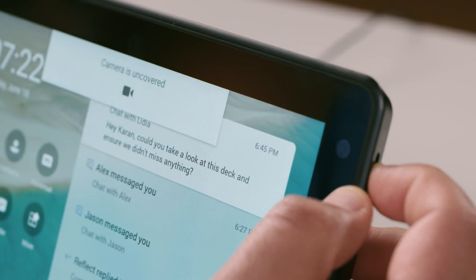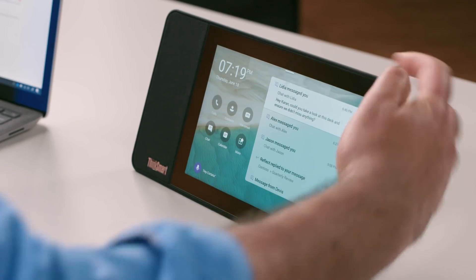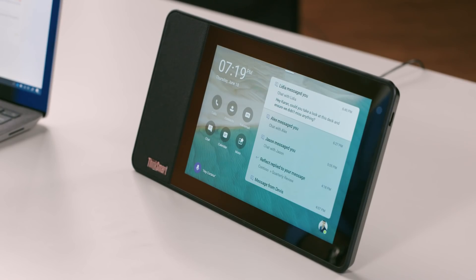Of course, privacy is top of mind — the Teams display comes with physical buttons to toggle your camera shutter as well as your mic, so you're always in control. So there you have it: a ton of great Teams innovations coming your way this summer. New capabilities to help you bring your teams together and reduce meetings fatigue, to address known meeting pain points, and lastly to streamline work and save you time.